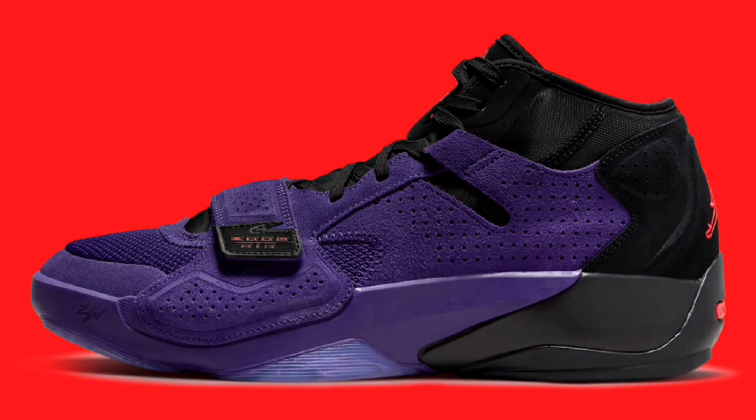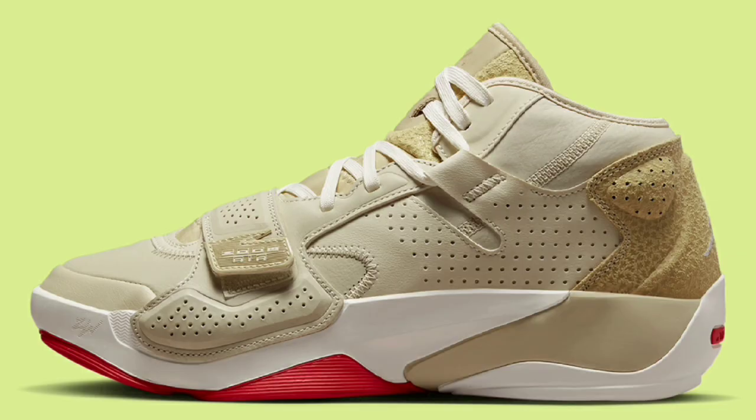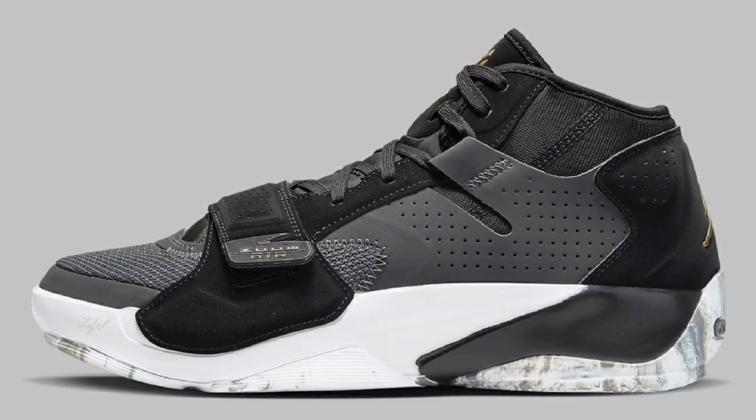So we've got about 19 to 20 silhouettes of this Jordan Zion 2 with a lot of banging colorways. I would love to know what your top three or top five colorways are of the Zion 2. Which ones do you guys own? Which ones do you feel is trash? Give me your feedback in the comment section below. Jordan Brand is on fire. I'll see you guys in the next one. Deuces.